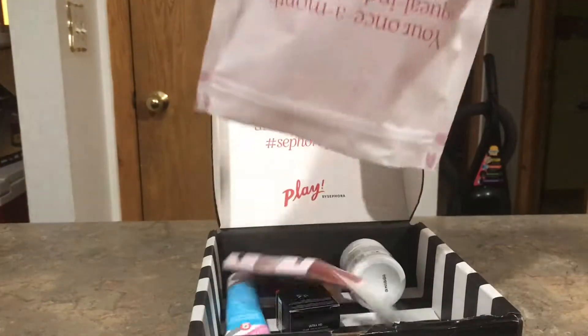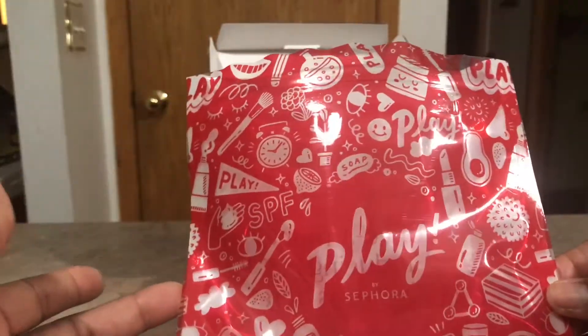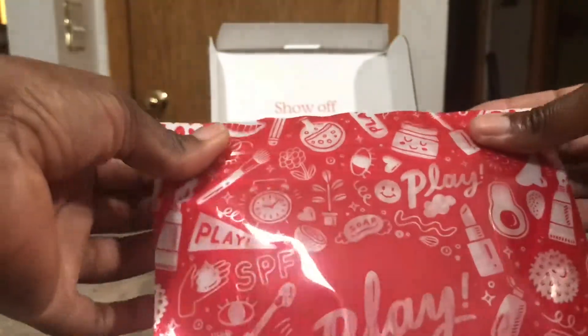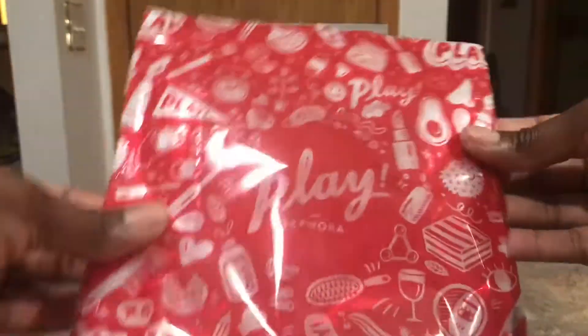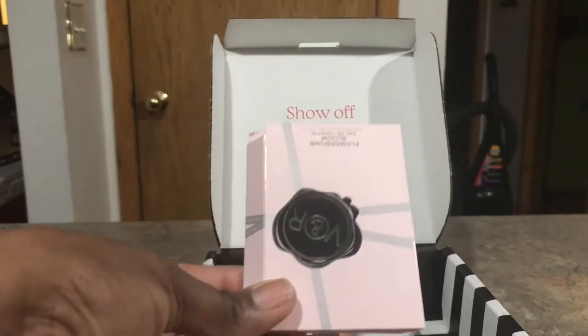Oh wow, this bag right here — I'm loving this. They've been using this bag for the last three boxes and I'm really happy about it because I use these bags and put other stuff in them. So I really like that. These are the items inside.